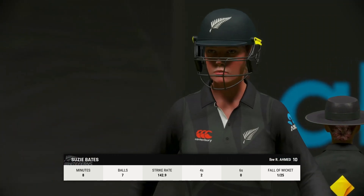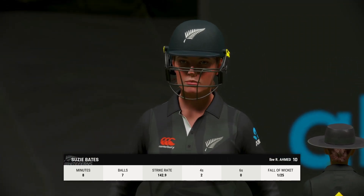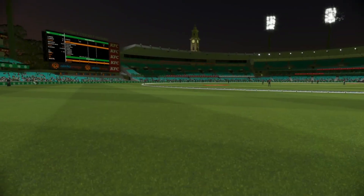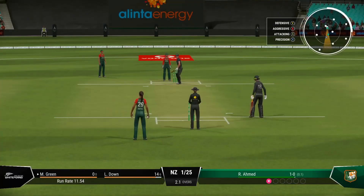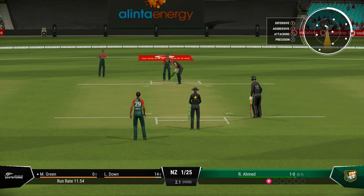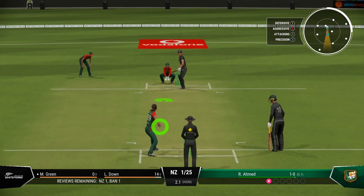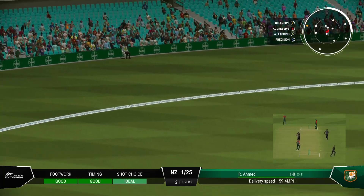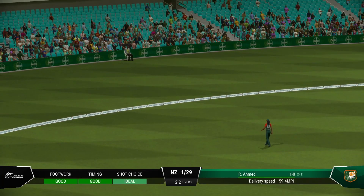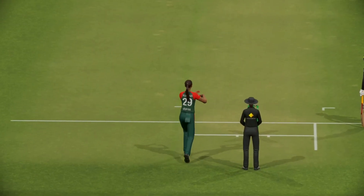That's a key wicket. Not what you'd want so early in the innings, barely troubling the scorer. With the fall of that wicket, the new batter comes out to the crease. They're quick to take guard and face up. Hit that hard and fast — nothing really wrong with that ball. Got onto the front foot and found the gap to get that one to the boundary.